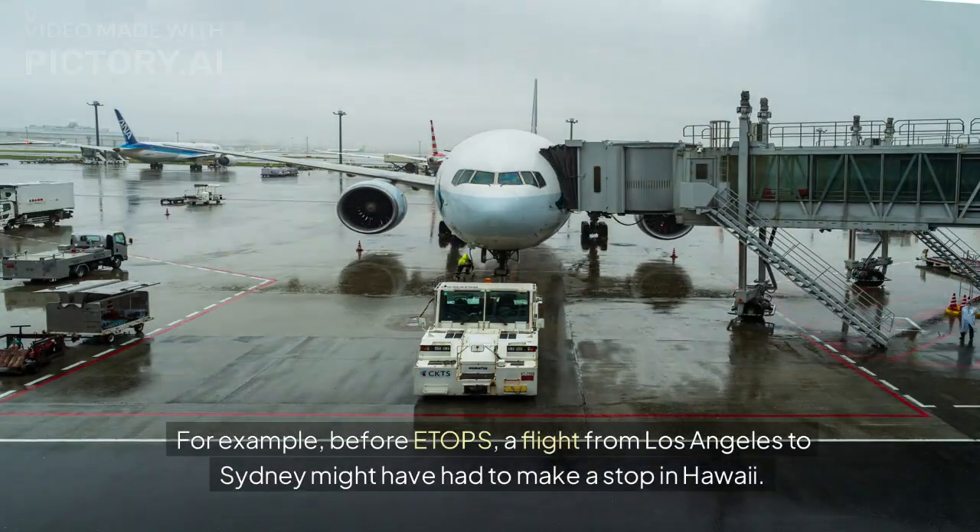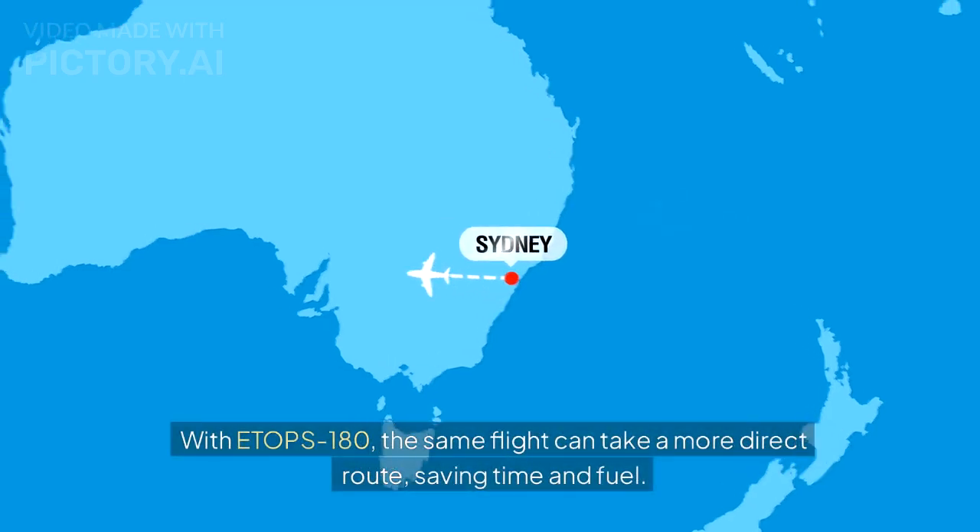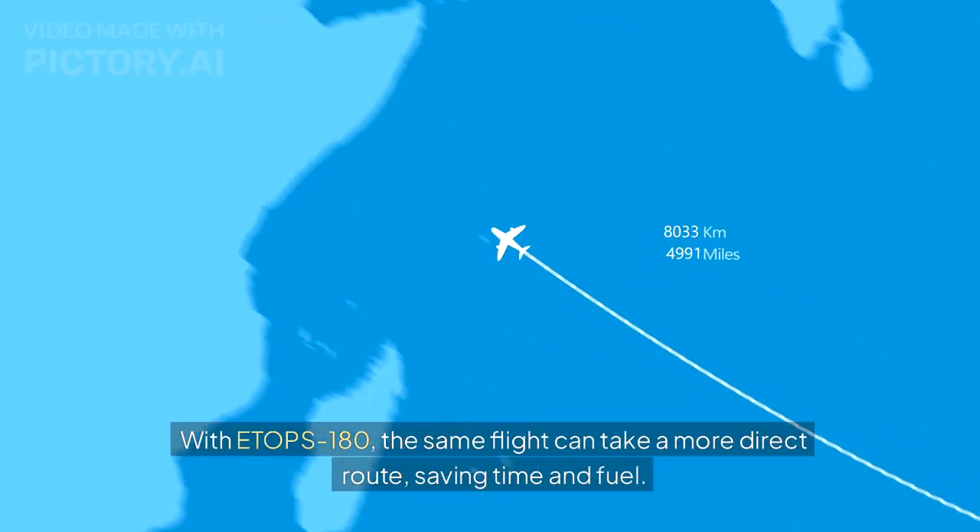For example, before ETOPS, a flight from Los Angeles to Sydney might have had to make a stop in Hawaii. With ETOPS 120, the same flight can take a more direct route, saving time and fuel.